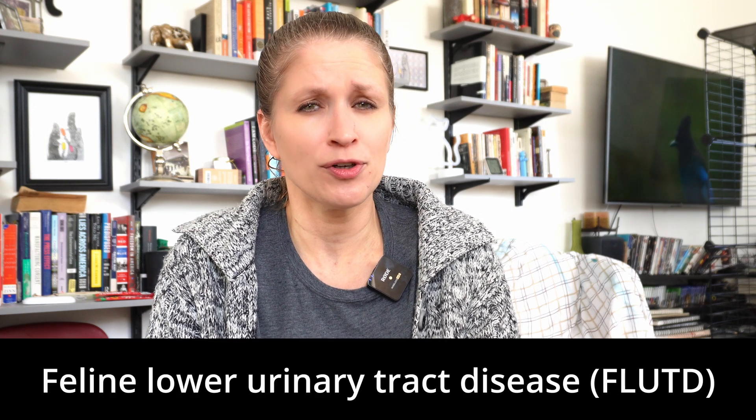Feline idiopathic cystitis is a condition in a cat's bladder that has to do with an imbalance of pH in their urine. It's a common bladder condition in cats, especially male cats, but it does impact female cats. It's also known as feline lower urinary tract disease and in some cases Pandora's disease. Feline idiopathic cystitis is a disease of exclusion, so most often if you've had your pet in for issues with those symptoms, they will exclude all other health conditions before landing on a diagnosis of feline idiopathic cystitis.